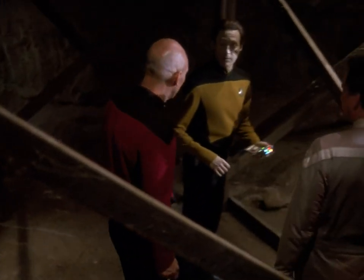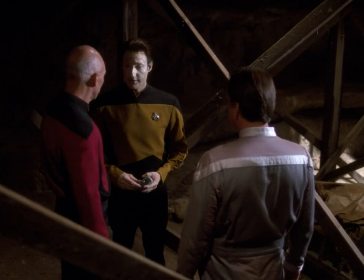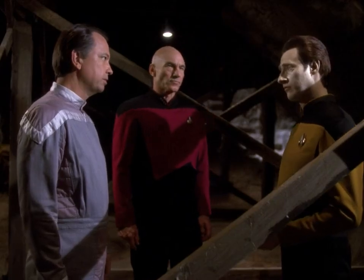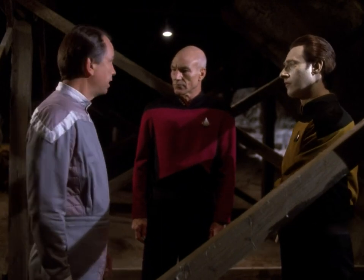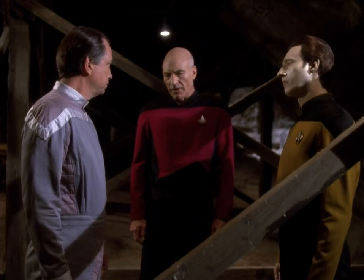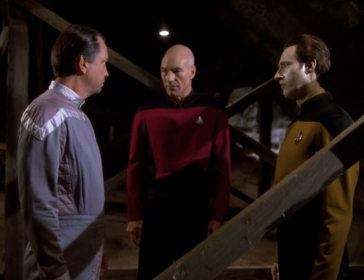Triolic waves — the byproduct of an energy source employed by very few species because of its deleterious effect on living tissue. We've confirmed that no one has been in or out of this cavern in centuries. So we're left with a 500-year-old mystery. I'm curious, Doctor — there are far greater experts on Earth to investigate your mystery. Why bring the Enterprise all the way home?